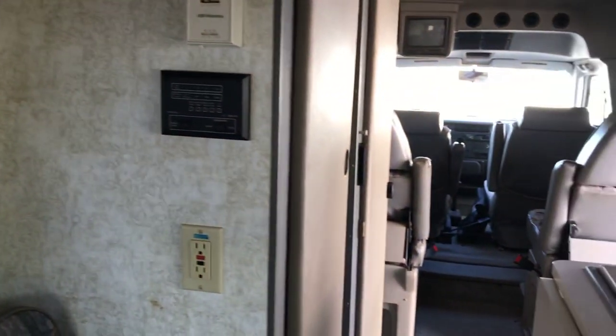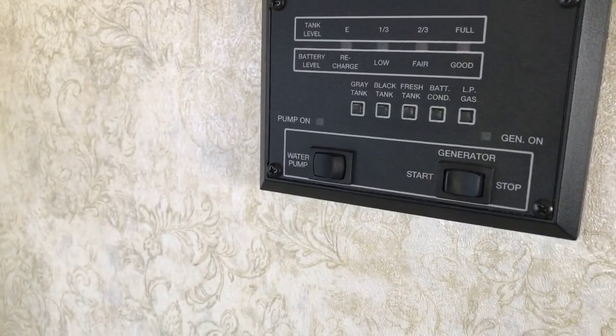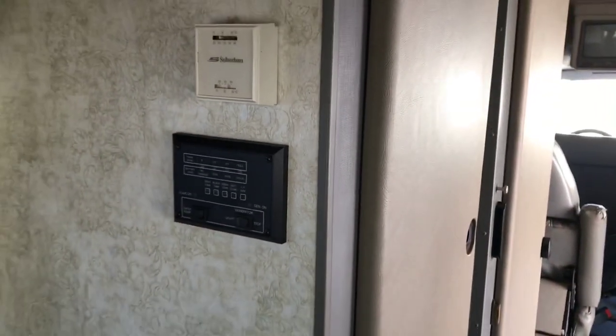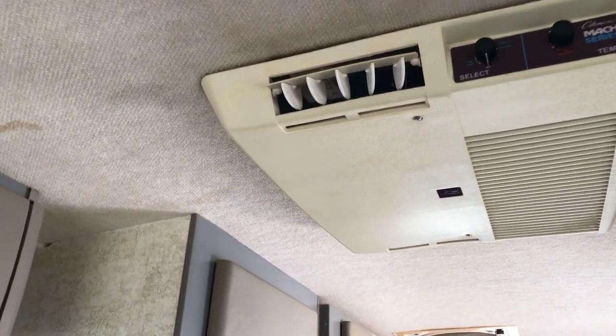Now for the front of the Class B. Right here to the left we have your electric side panel, which will turn your water pump on as well as your generator, and also check your tanks. Above that you have your AC control. We have a Coleman Mach series in here.